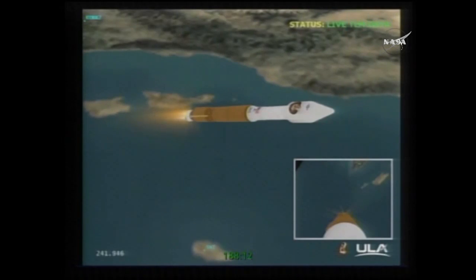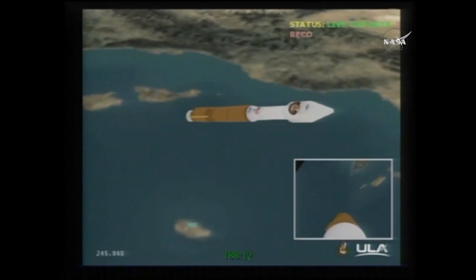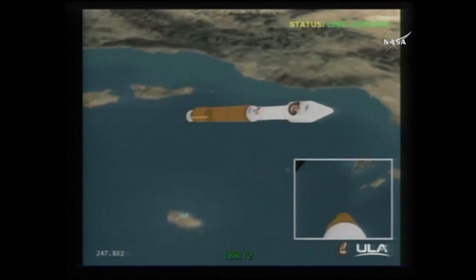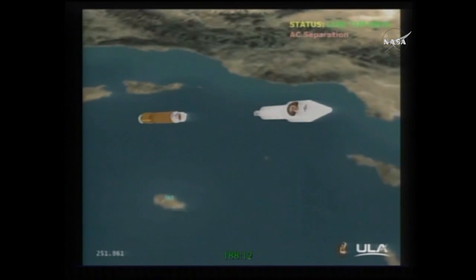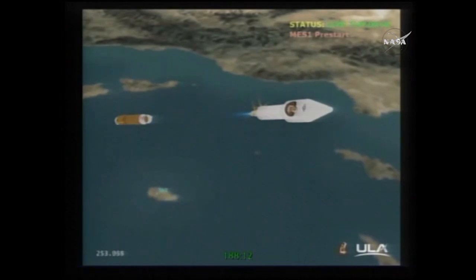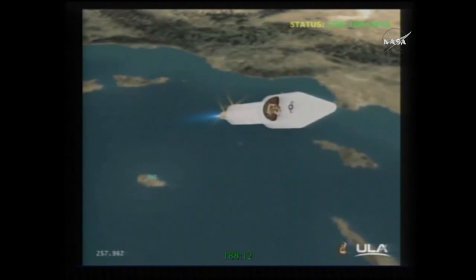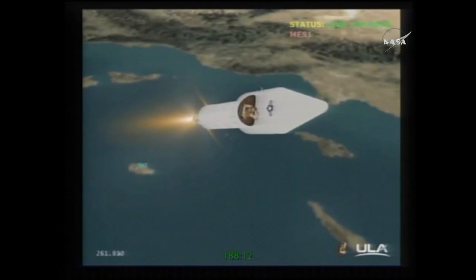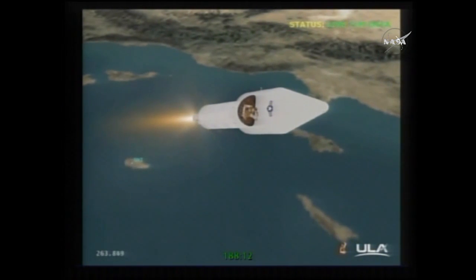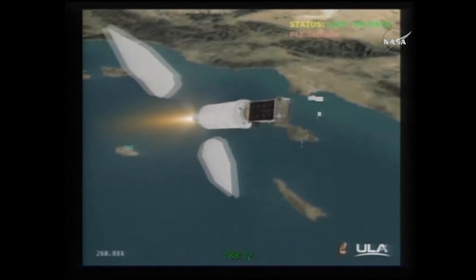BECO — booster engine cutoff. Coming up on stage separation, and we have stage separation, looking good. Pre-start on fuel, pre-start on oxidizer — ignition, full thrust. The RL-10 is up and running normally with good start signatures. Coming up on fairing jettison — and we have fairing jettison. Both break wires indicate a good jettison.